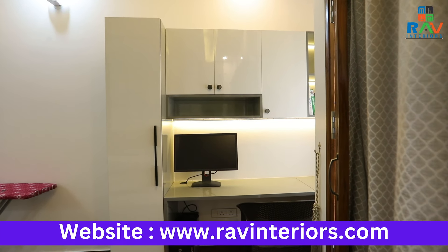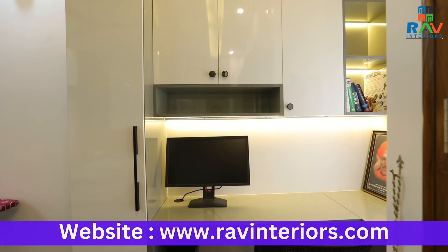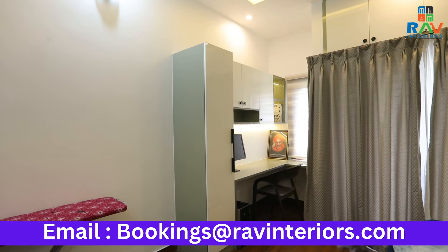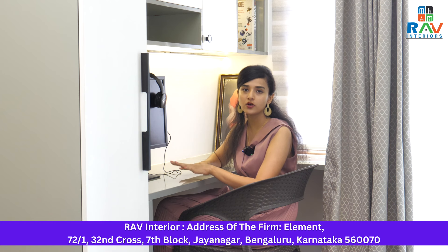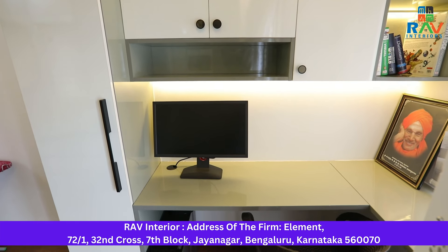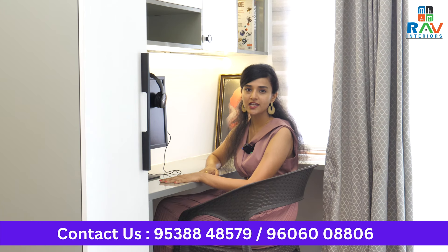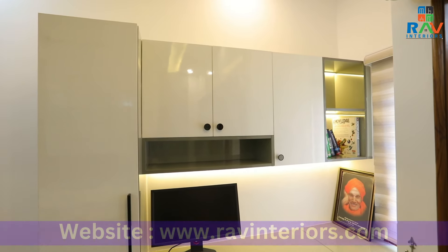Let us now see the study area. We are now at the study area. For this study area, we have given a long tall unit where you can keep your books, important items and documents. Next to the tall unit, we have given an L-shaped study which is perfect for a person to just sit, work, and also has sufficient storage space to keep your printers and other important items. Above the L-shaped study, we have given a wall unit with sufficient amount of lighting that acts like the perfect ambient look for you while you are working.